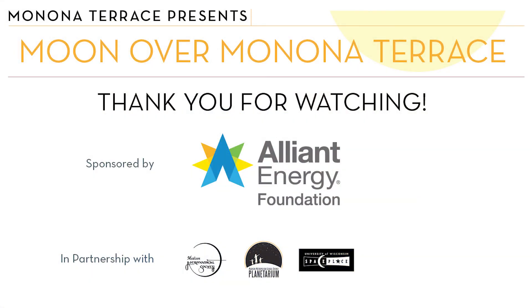Jeff and Lawrence, thank you so much — that was educational and so interesting.